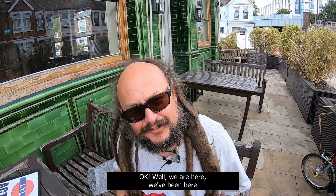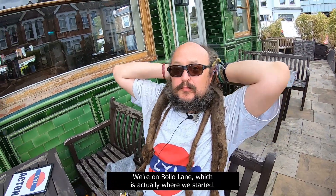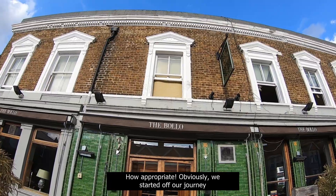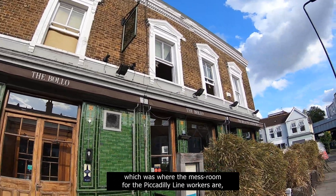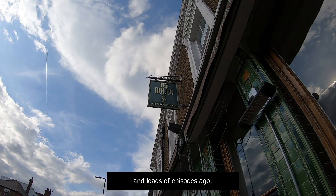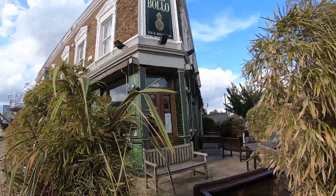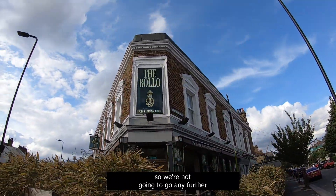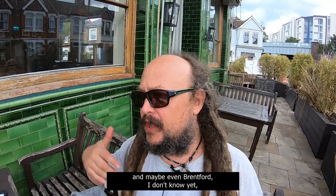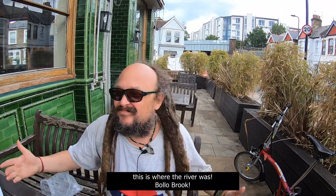We've been doing this now for three whole days in Acton — we're all Actoned out. It's a fantastic place. We're on Bolo Lane, which is actually where we started. This is THE Bolo House — how appropriate! We obviously started our journey next to another place called The Bolo House, which was where the mess room for the Piccadilly Line workers is, on the same street up there. We're back here at the other Bolo House. Today is Friday the 24th of July. We're not going to go any further this way because there lies Chiswick — Chiswick is a whole other episode we'll combine with Gunnersbury and maybe even Brentford.